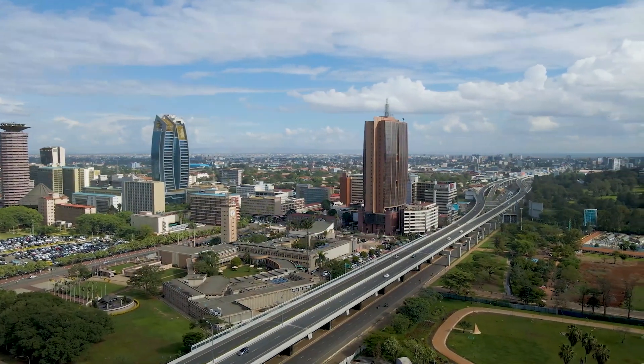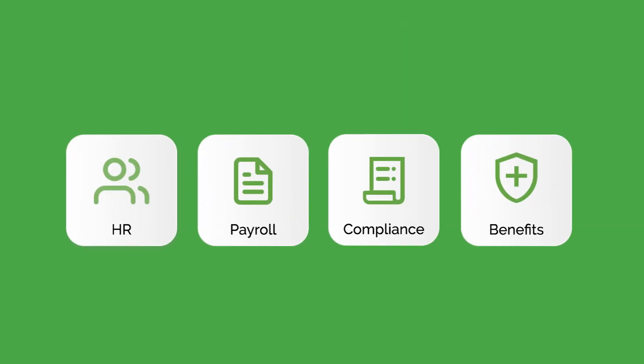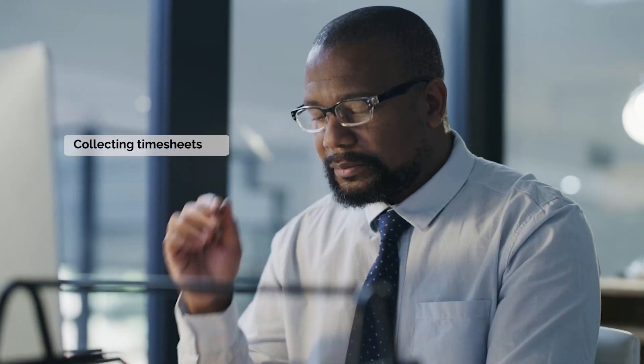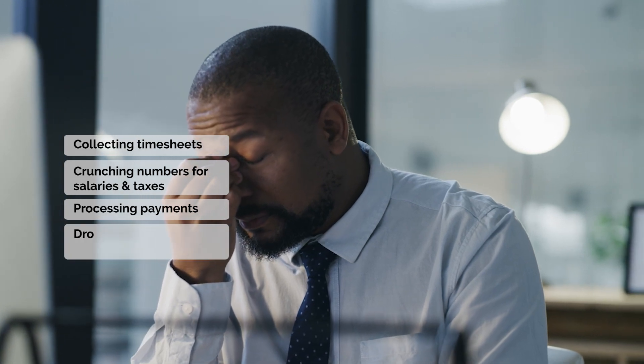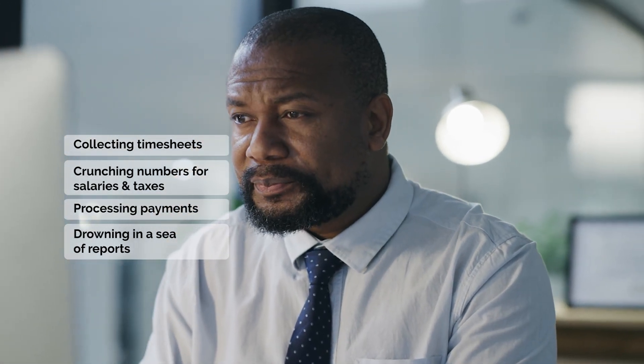For many companies across Africa, the challenges of managing HR, payroll, compliance and benefits have often been a nightmare. These organizations grapple with cumbersome and time-consuming tasks like collecting timesheets, crunching numbers for salaries and taxes, processing payments and drowning in a sea of reports — not to mention the struggle to stay updated on ever-changing tax and labor laws to avoid costly fines.